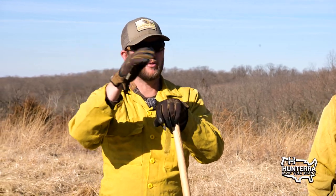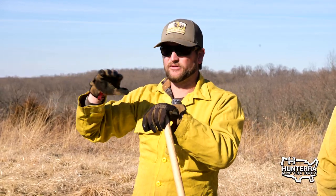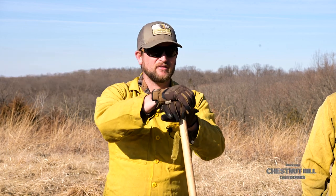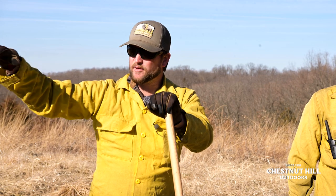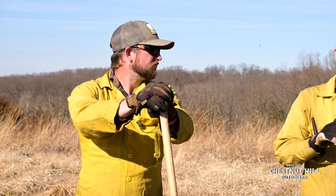So because we have a north wind, we're going to start on the north side of the section and let it back down the slope since it's a north-to-south burn unit. We've got clear blue skies, which is a great fire condition.